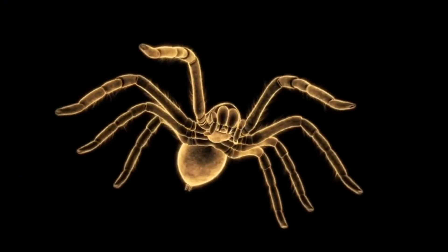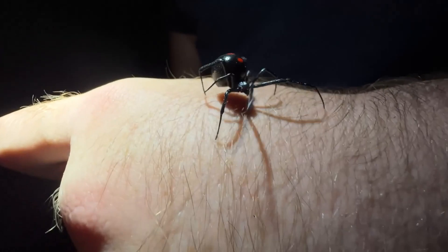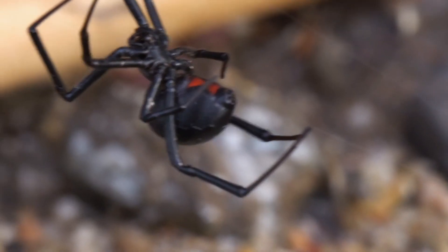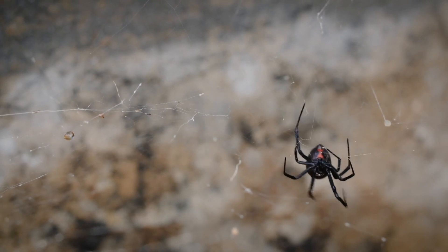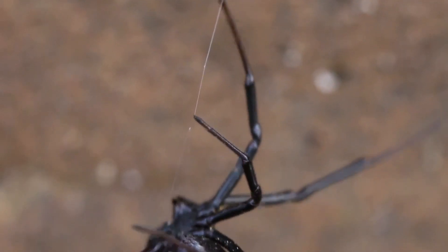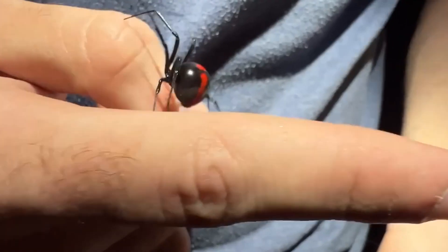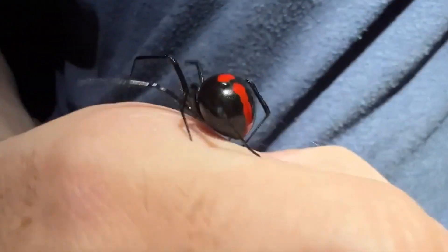While we have examined the tarantula in another video, we shall be concentrating on the black widow in this video. We know you're really eager for answers to questions such as: Is the bite of a black widow truly fatal? Do female black widows truly eat their mates? What are the symptoms to look out for if a person is bitten by a black widow? To all these questions and many more, we shall be providing the answers in this video.